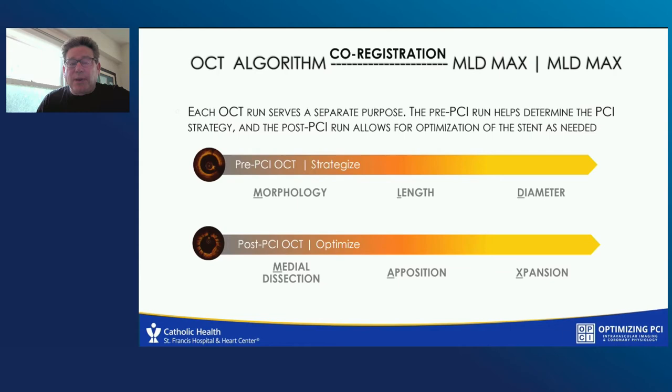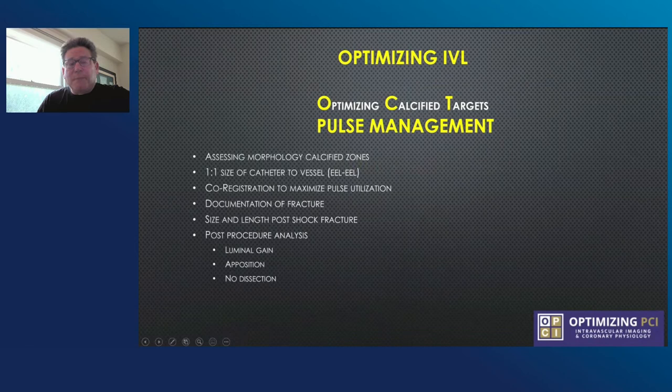Today I'll be talking about optimizing intravascular lithotripsy using OCT — or as I call it, optimizing calcified targets using pulse management. What does that mean? We assess the morphology of all the calcified zones. We pick a one-to-one size of the catheter to the vessel using the EEL. We use co-registration so we know exactly where to put our pulses to maximize utilization. We always document fracture before we put a stent in. We assess the size and length post-shock fracture to get the precise length and size of the stent. After the procedure, we look for luminal gain, apposition, and make sure there's no dissection.